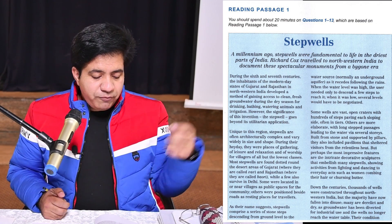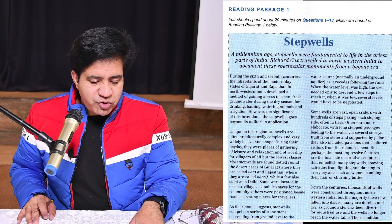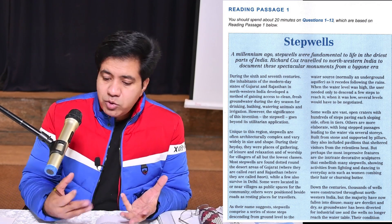We are going to read a passage about step wells. You might have seen in Lahore near Heron Minar where there is a step well — steps going down to the water body. The title of the passage is about step wells. The subtitle says: 'A millennium ago, step wells were fundamental to life in the driest parts of India.' Richard Cox traveled to northwest India to document these spectacular monuments from a bygone era. The whole passage is about Indian step wells.